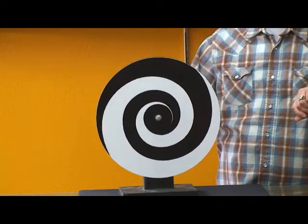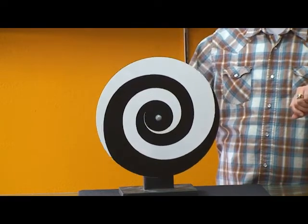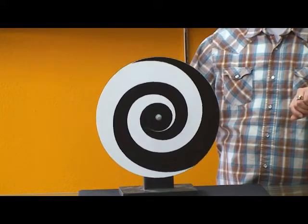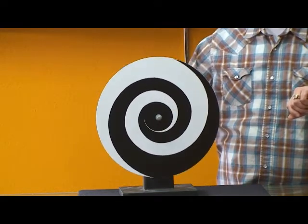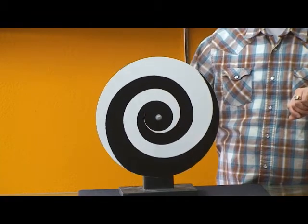You've got about 10 seconds left. Keep looking at that silver button, and when I tell you to look away, I want you to look at the back of your hand. When you do that, you'll see that the skin on the back of your hand begins to move — in five, four, three, two, one. Look at your hand.